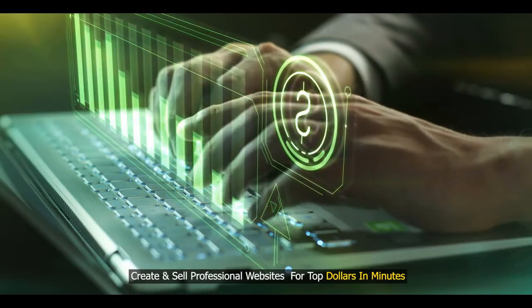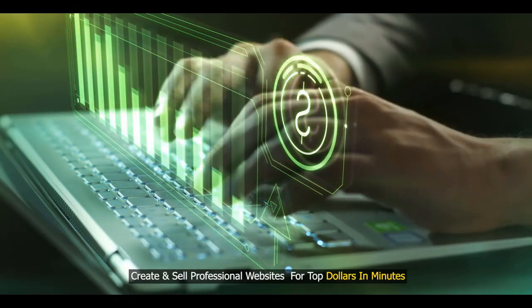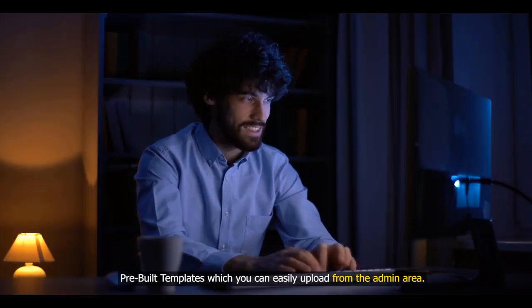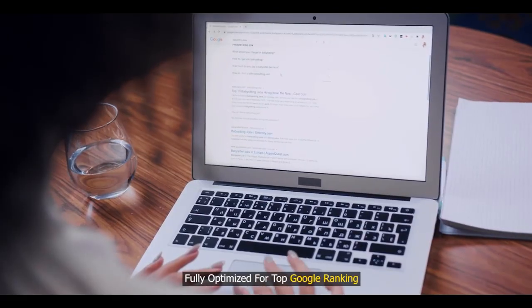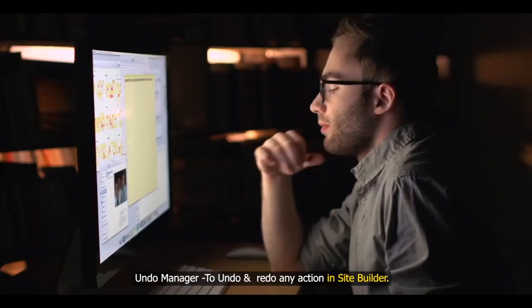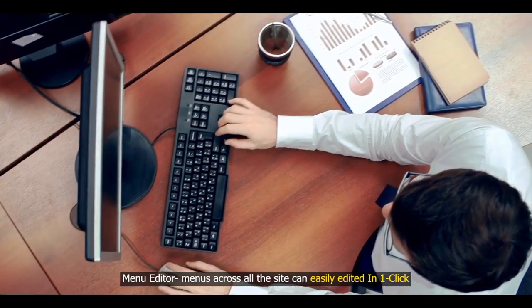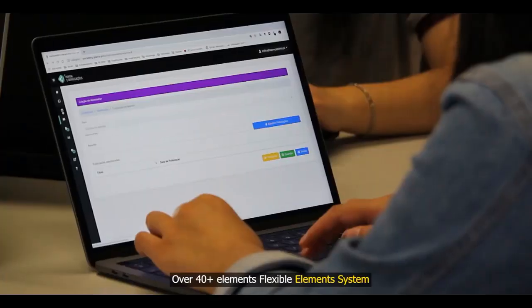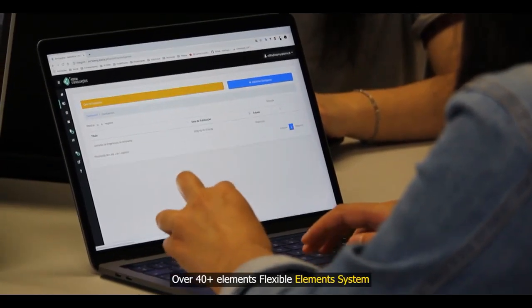Create and sell professional websites for top dollars in minutes. Pre-built templates, which you can easily upload from the admin area. Fully optimized for top Google ranking. Undo manager to undo and redo any action in the site builder. Menu editor — menus across all sites can easily be edited in one click. Over 40 elements with a flexible element system.